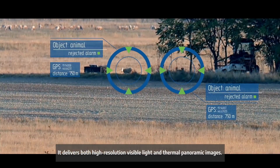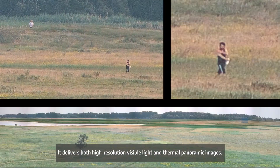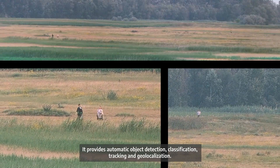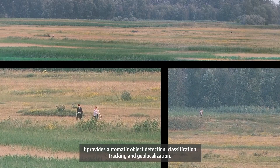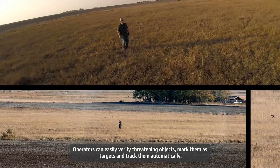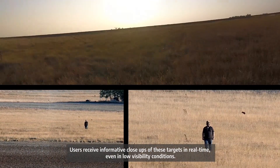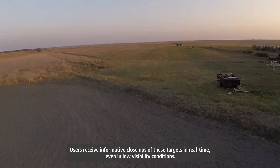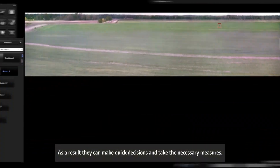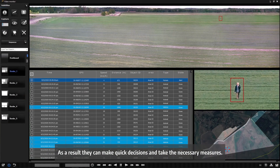It delivers both high resolution visible light and thermal panoramic images. It provides automatic object detection, classification, tracking and geolocalization. Operators can easily verify threatening objects, mark them as targets and track them automatically. Users receive informative close-ups of these targets in real time, even in low visibility conditions, allowing them to make quick decisions and take the necessary measures.